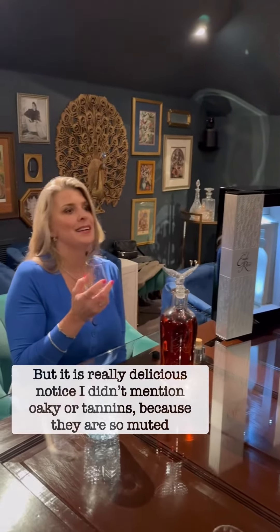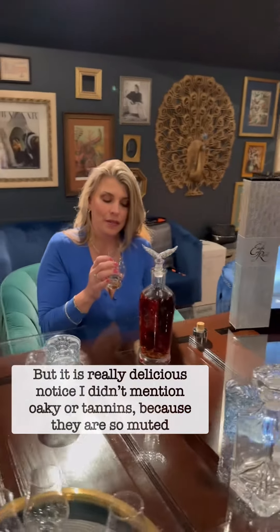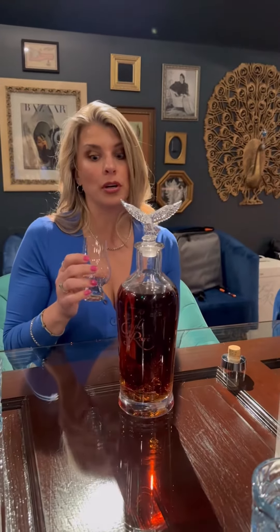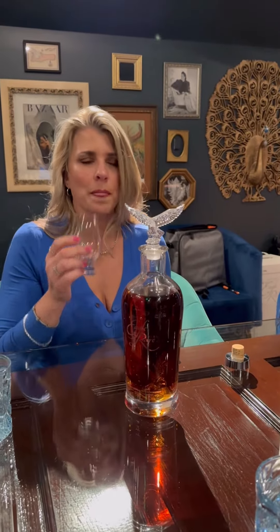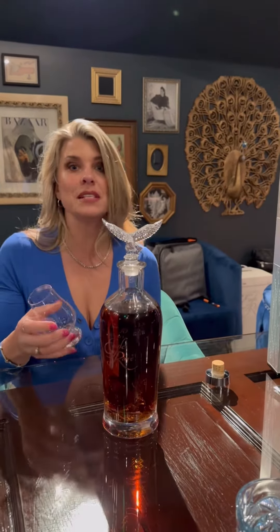Oh, damn. That is solid. 101 proof. Very good. Definitely hints of vanilla, caramel. I'm getting some dark chocolate or chocolate. Maybe dark cherries. Super, super yummy. The spice hits you. It's good. It's smooth.